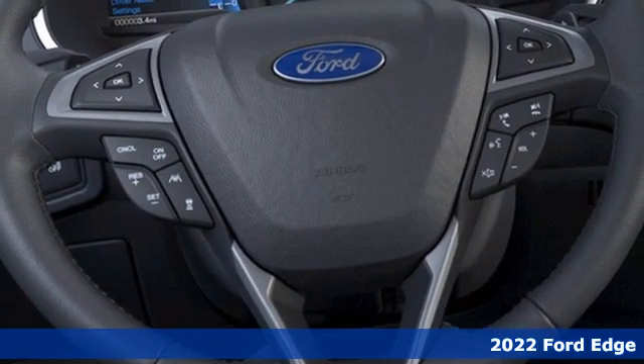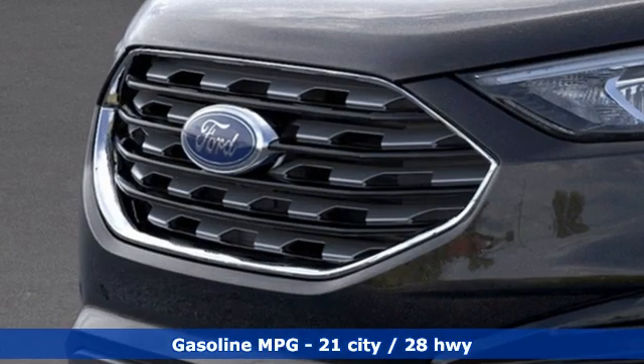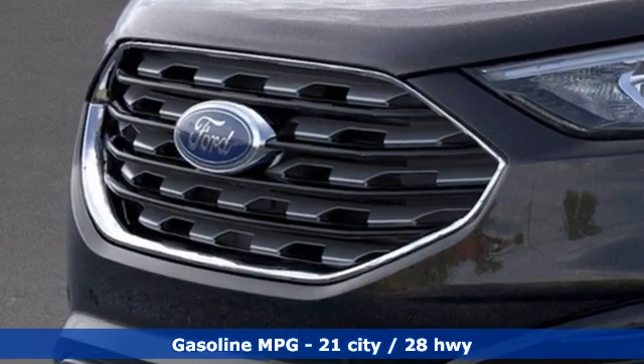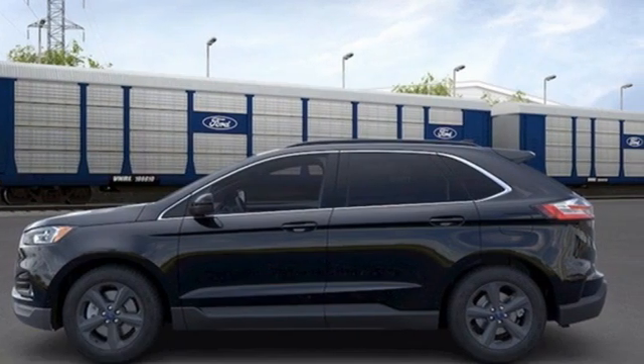And it comes with all the amenities you need. Intercooled turbo inline four-cylinder engine. Dual zone climate control. Streaming audio. Rear parking sensors. Voice-activated climate controls.